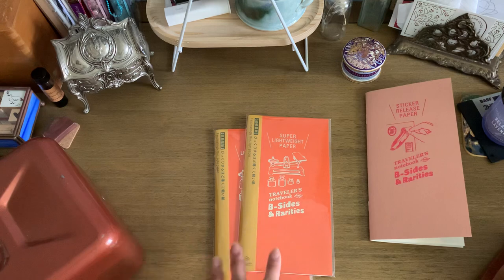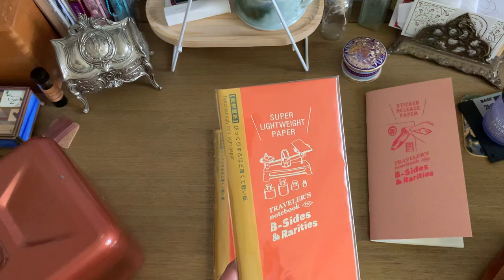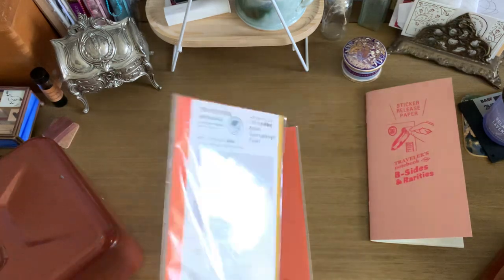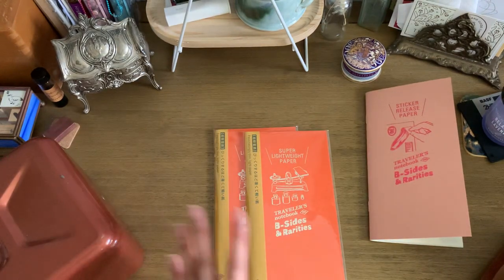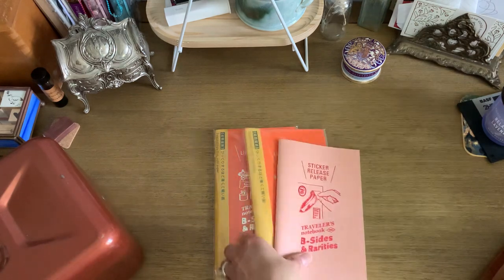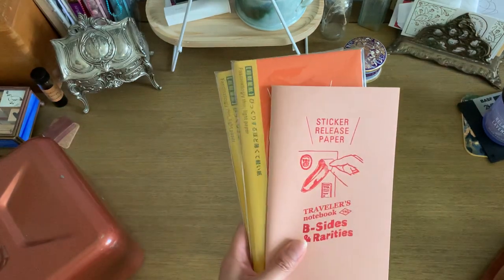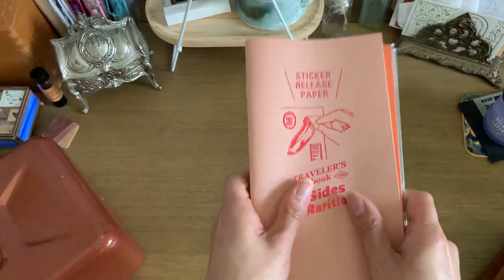I also wanted to try the super lightweight paper, which is supposed to be lighter than the 013 Tomoe River paper insert. I'm curious to see how it'll work out, but I'm not going to try it just yet — I won't do anything until I move into that system. I'm one of those people who doesn't like to test things on random notebooks until I'm about to use it. So that'll sit off to the side for now.